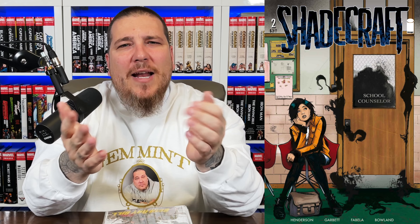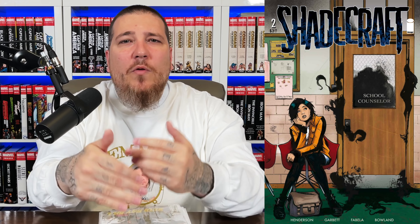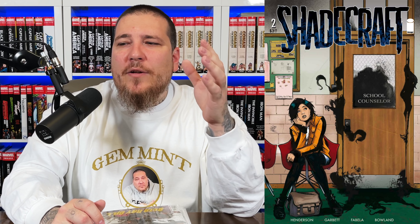Moving over to Shadecraft issue two by Henderson, Garbet, Fabuela, and Boland — I think this got optioned for a show and it feels like it has that potential. Moving along from issue one, this girl knows her brother who's in a coma is a living shadow. He's stuck in this shadow world and there's shadow monsters coming to kill her. Why they want to kill her hasn't been revealed yet, but it's been a fun ride so far — I'm definitely going to keep reading it.